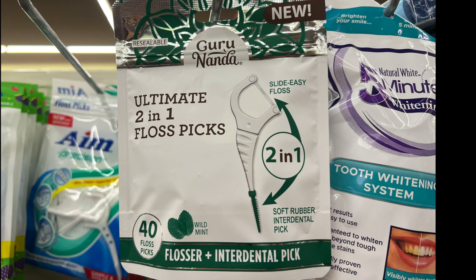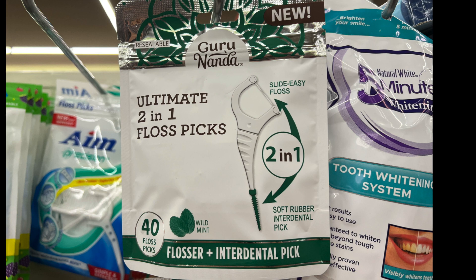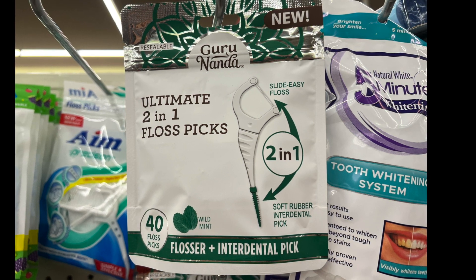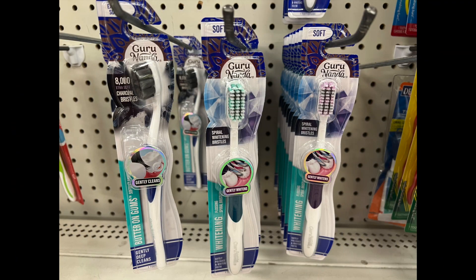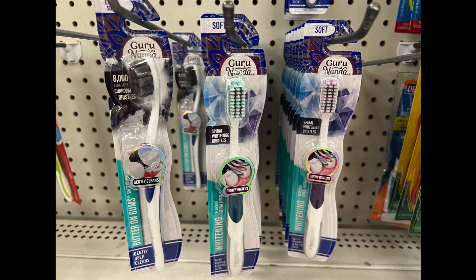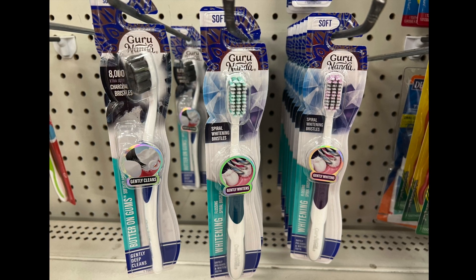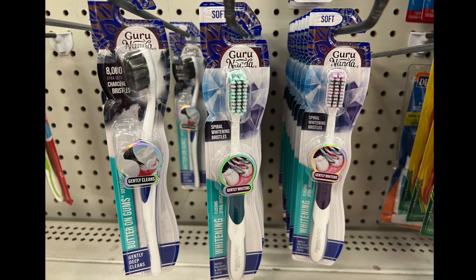We have Guru Ninda. We have the ultimate two-in-one floss pick — it shows you the two-in-one easy slide flosser, and then they have a pick down at the bottom. Next we have the same brand but in toothbrushes, with three different types. You can look it up closer to see which one is for you. They have them soft and I think I've seen one ultra soft as well. They at least have soft.